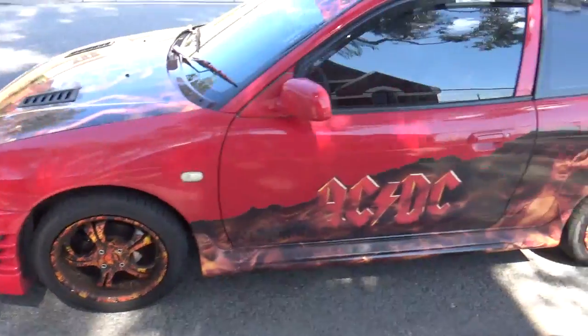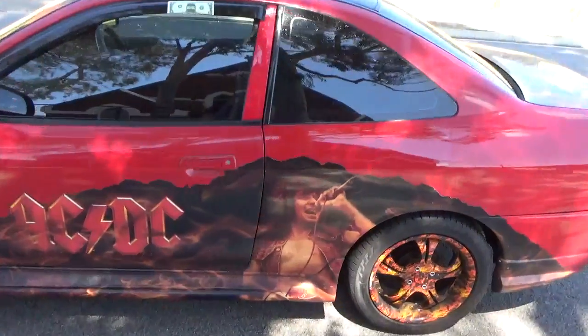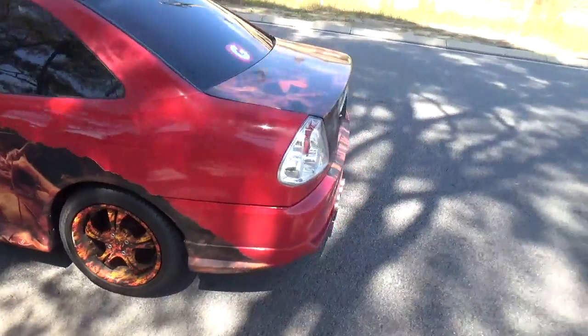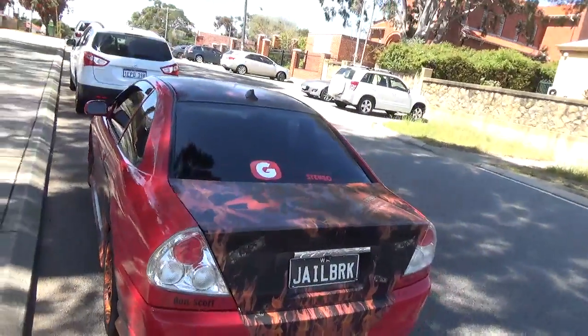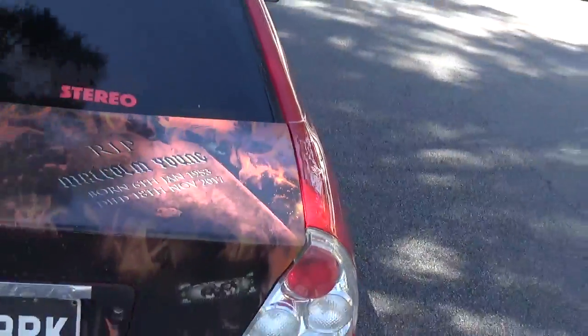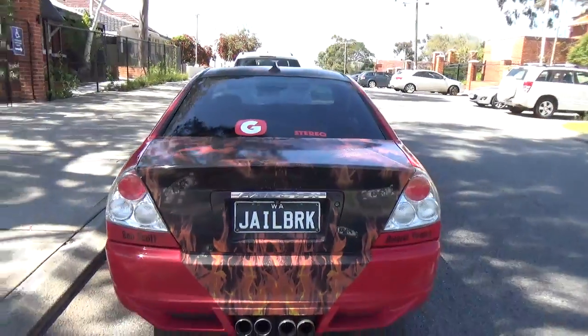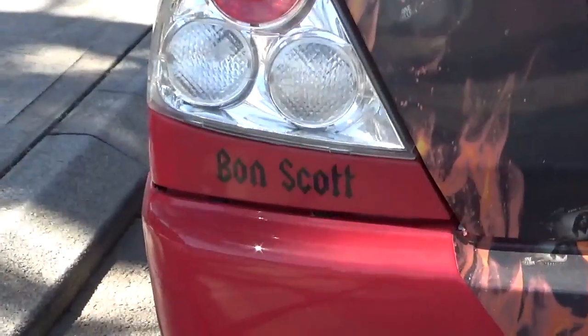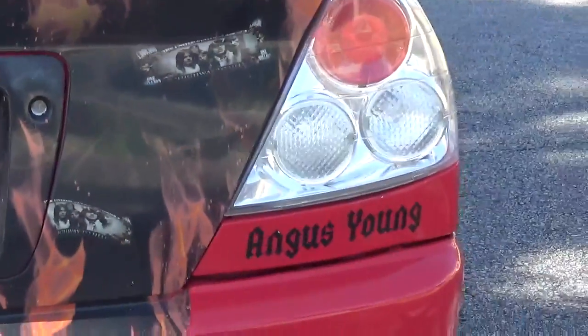rims. Bon Scott. Malcolm Young, R.I.P. So he's recently had that one done because this car was there before that one. Check it here — Bon Scott, Angus Young.